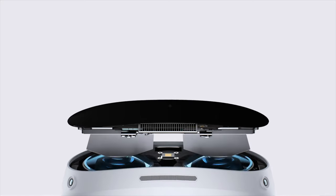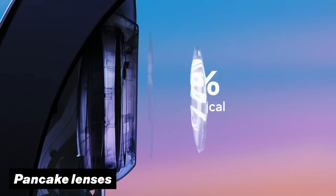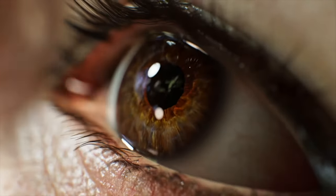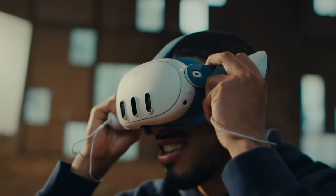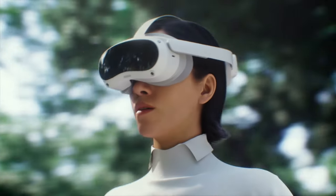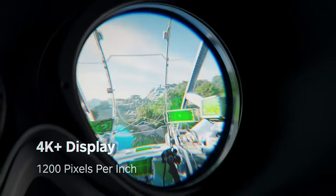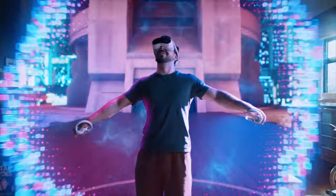Both headsets are rocking the next generation pancake lenses, which makes it possible for the front visors to be a lot slimmer compared to their predecessors. That also means they both share the same field of view of about 110 degrees. When we look at the displays, the Quest 3 uses a single LCD panel with a resolution slightly lower than that of the Pico 4, which uses two LCD panels, resulting in a slightly higher pixel density than that of Meta.